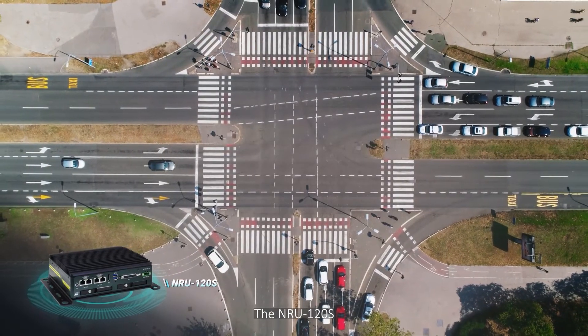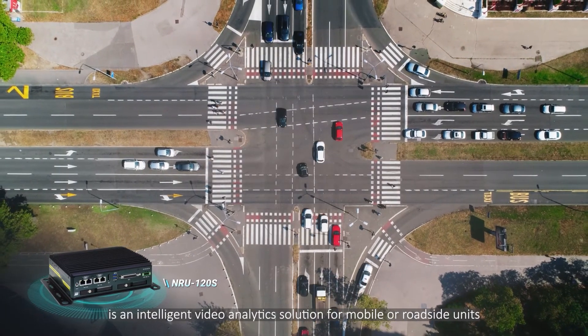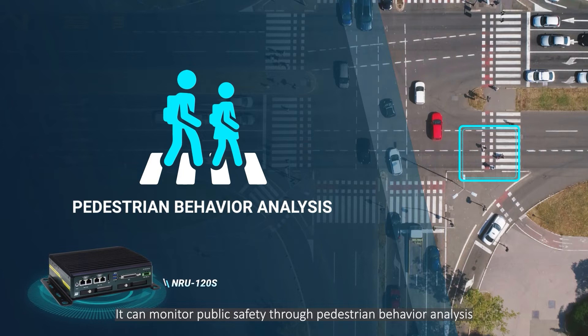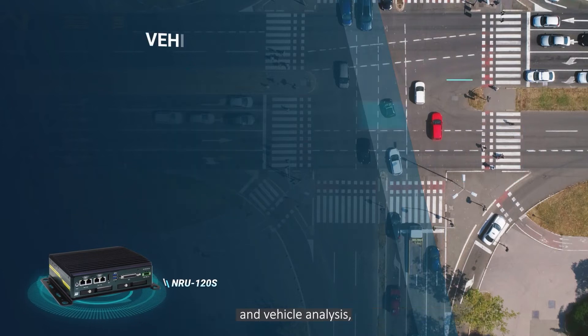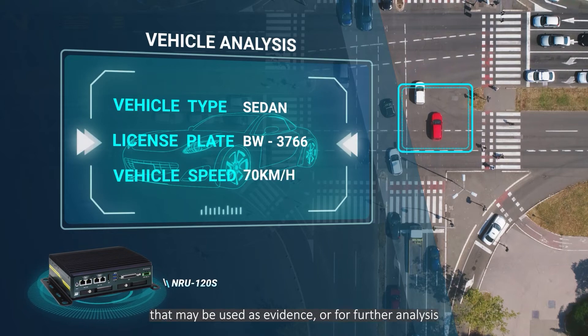The NRU-120S is an intelligent video-analytic solution for mobile or roadside units. It can monitor public safety through pedestrian behavior analysis and vehicle analysis, and data can be sent to the cloud server database that may be used as evidence or for further analysis.